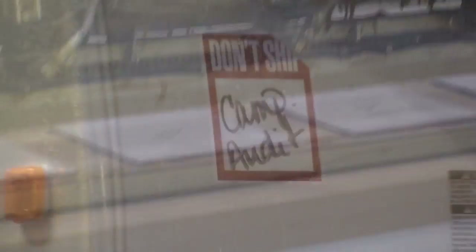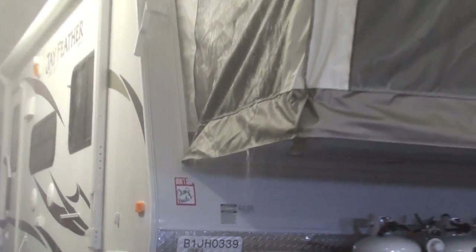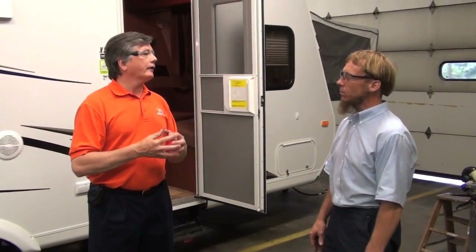A couple of the post-production tests that we do we're going to talk about today, and sharing his thoughts with us on those is Marlon Lehman. Marlon, first of all let's talk about the camping audit — share with us a little bit about what that is and what it involves.